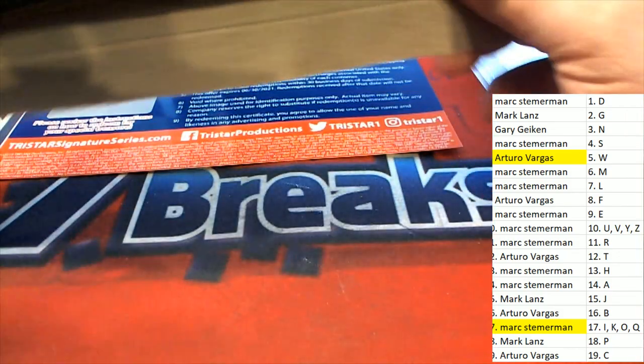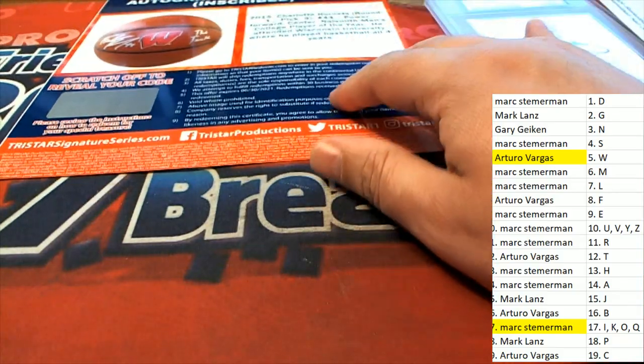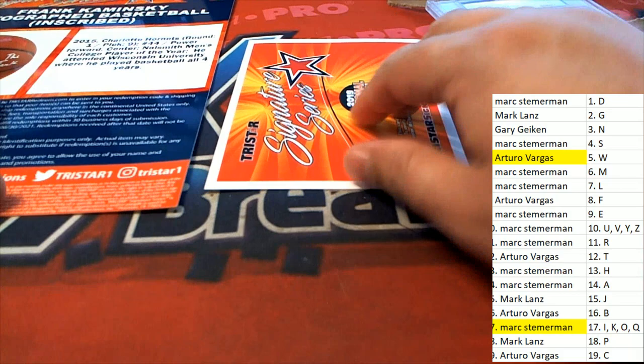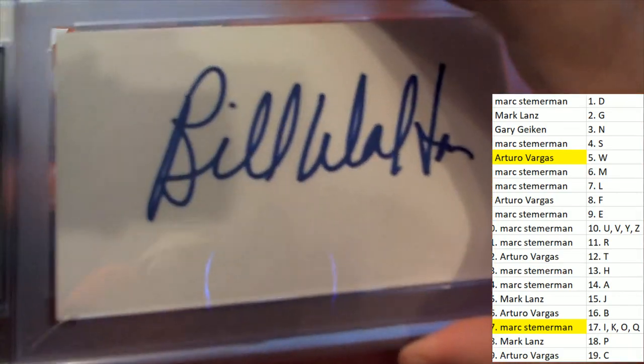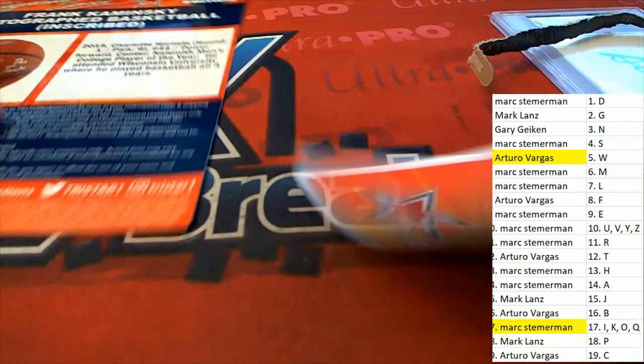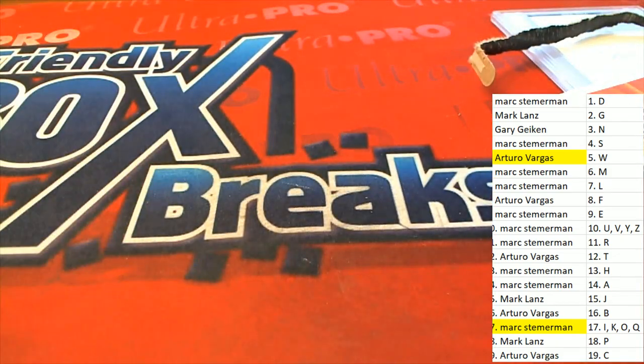That's everything from this break of Signature Series. Nice going, congratulations you guys, with some really cool things out of TriStar Signature Series. Way to go — Mark and Arturo, congrats.